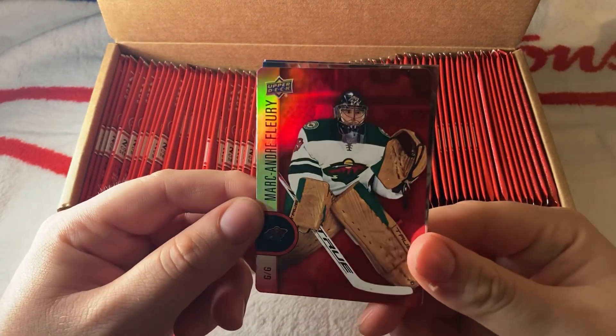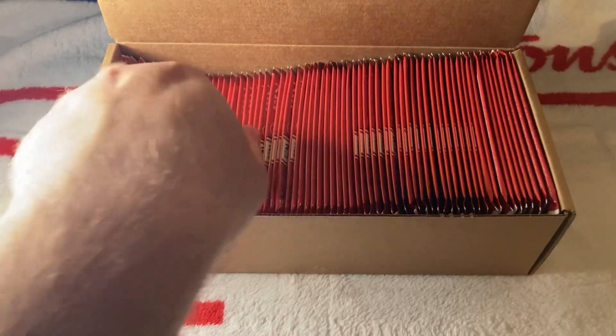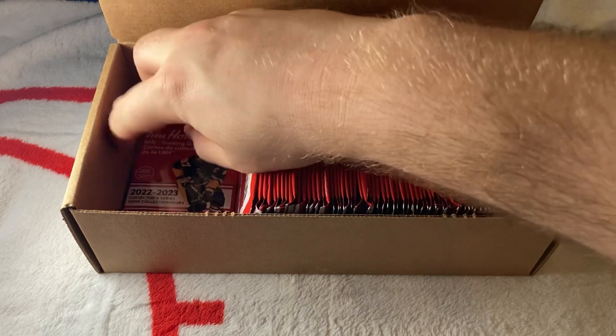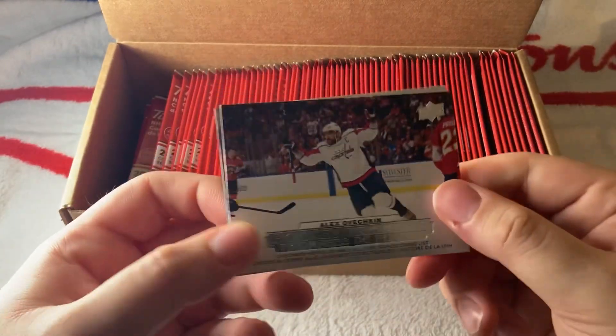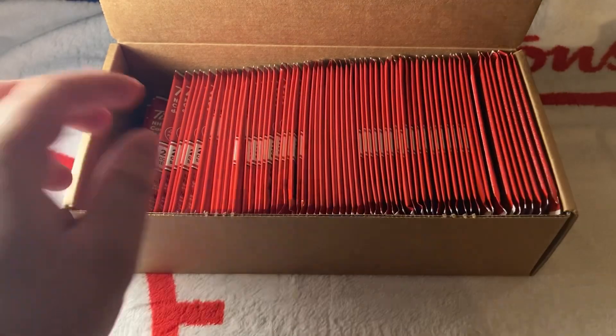We have a red of Marc-André Fleury in the Minnesota Wild — that's nice — then Ovechkin and Ryan O'Reilly. Let's see where we're at: we're about a bit more than a quarter of the box, probably around 25 packs in. We have an Ovechkin, a Petrangelo, and Vasilevsky.